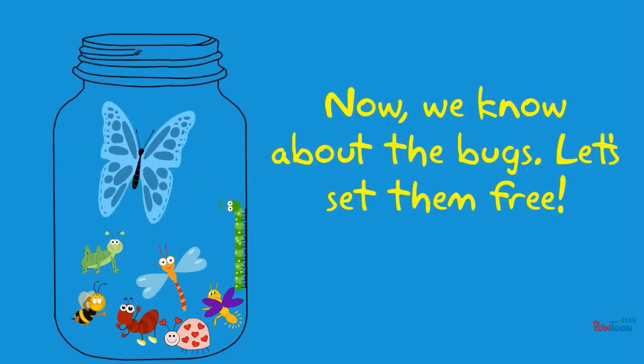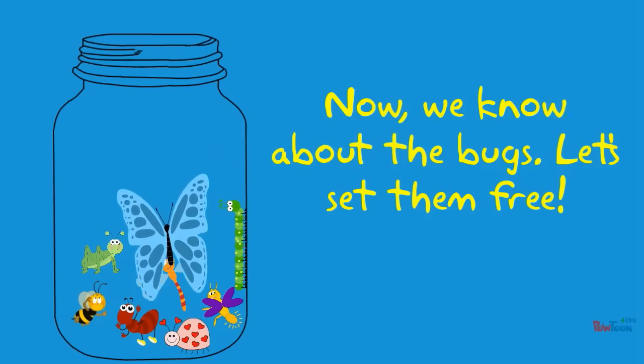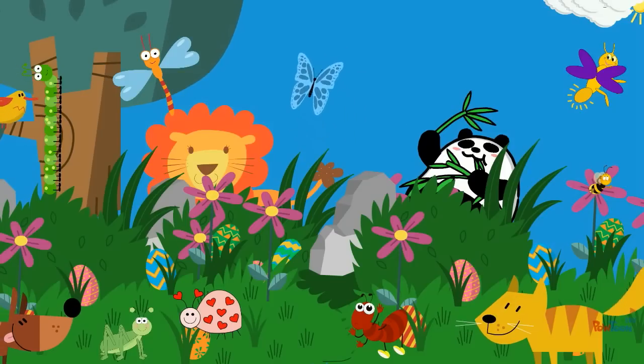Now we know about the bugs. Let's set them free! Goodbye!